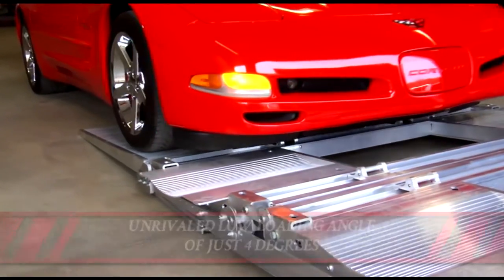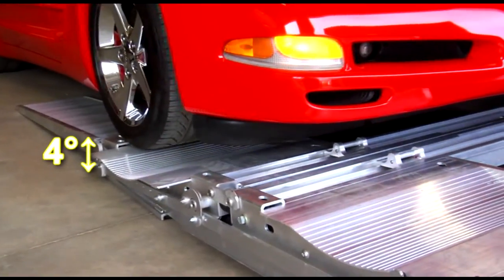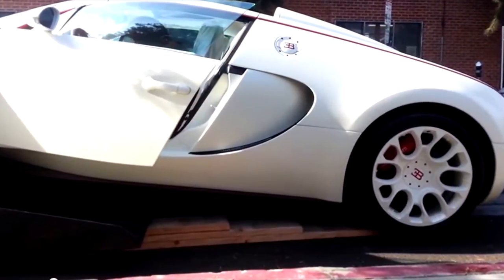Unrivaled low loading angle of just 4 degrees, compared to the industry common 13 degrees, that prevents low scrapes and damages.